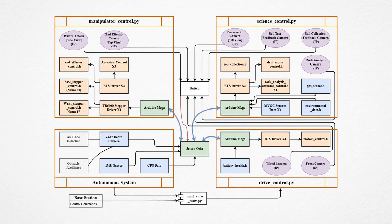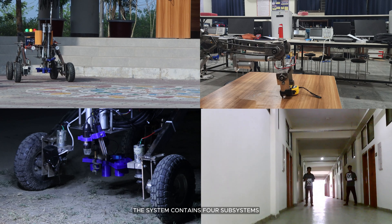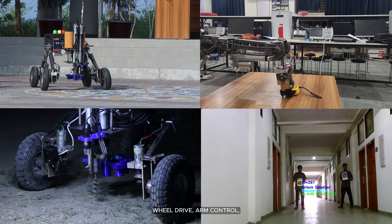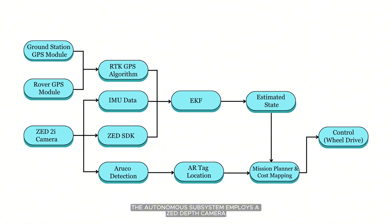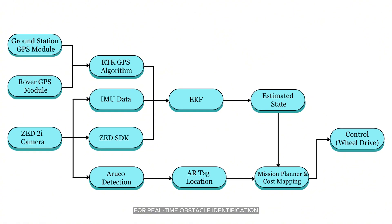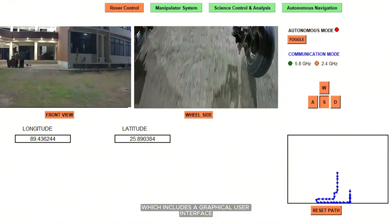The Rover software architecture is built on ROS2 with an NVIDIA Jetson Orin NX serving as the main microcontroller. Every subsystem is controlled by its own Arduino Mega, which uses UART protocol to connect to the main microcontroller. The system contains four subsystems: wheel drive, arm control, science module control, and autonomous navigation. The autonomous subsystem employs a depth camera connected directly to the Jetson for real-time obstacle identification and 3D mapping. The complete software architecture operates on ROS2, which includes a graphical user interface for real-time feedback and subsystem control. The modular design enables seamless testing, debugging, and upgrading of individual components without affecting the rest of the system.